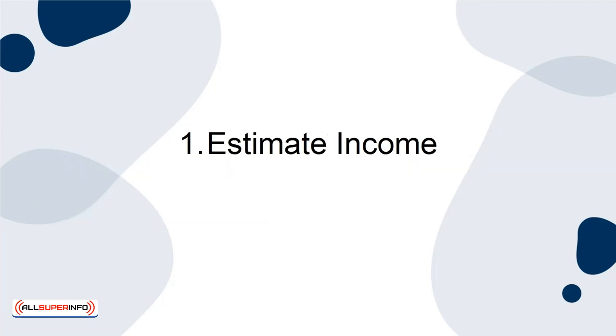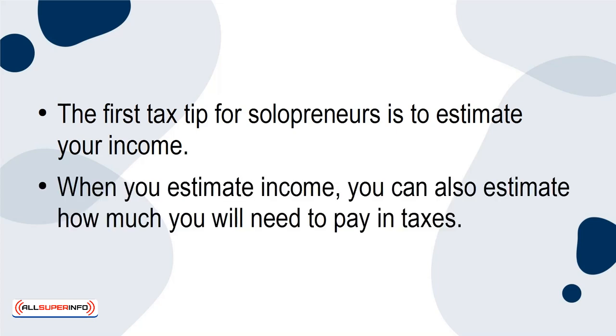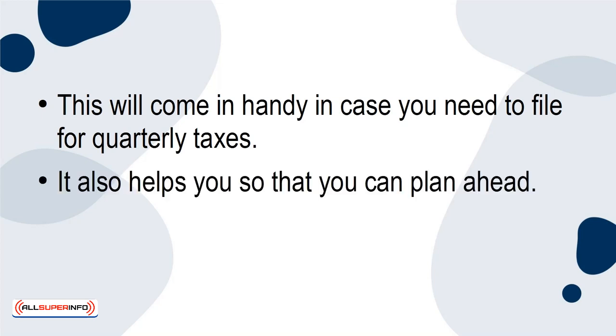1. Estimate Income. The first tax tip for solopreneurs is to estimate your income. When you estimate income, you can also estimate how much you'll need to pay in taxes. This will come in handy in case you need to file for quarterly taxes. It also helps you so that you can plan ahead.